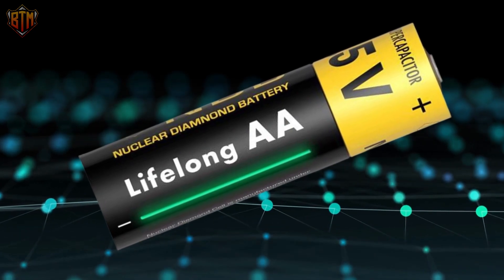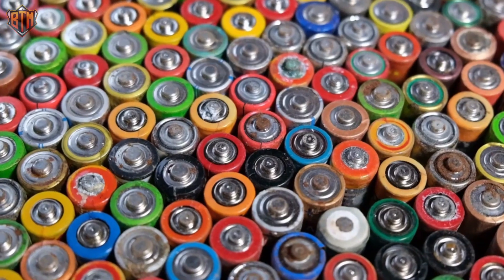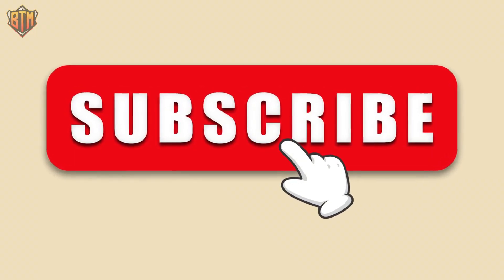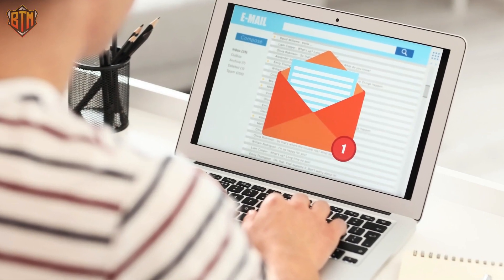What do you think? Do you think it is a good idea to use nano-diamonds as a replacement for our current batteries today? Write your thoughts in the comments below, and if you liked this video, consider subscribing to our channel and clicking the notification bell to stay updated on new videos.